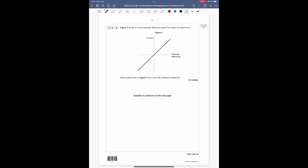Question 4.4: figure 7 shows the current–potential difference graph for a copper wire. Draw another line for a wire with a different resistance. A different resistance means the gradient will be slightly different, but it still follows the same straight-line pattern through the origin. Draw a straight line through the origin — either steeper or flatter. You could draw either, as the question just says a different resistance. Drawing a straight line with a positive gradient through the origin gets you the two marks.